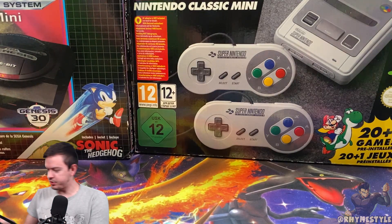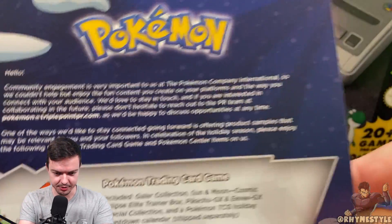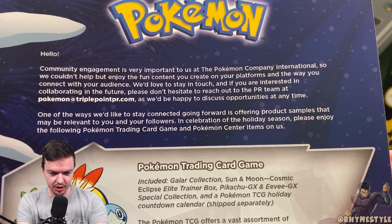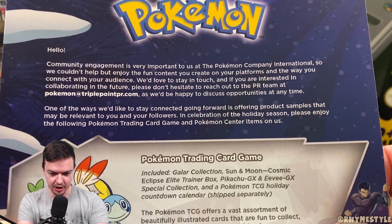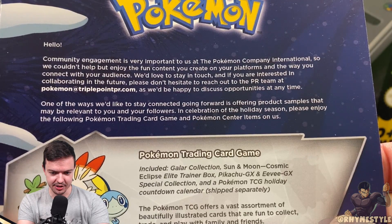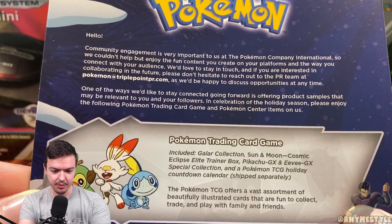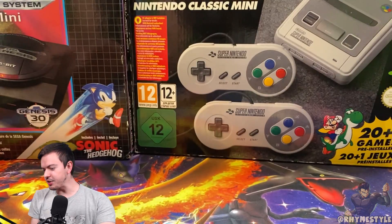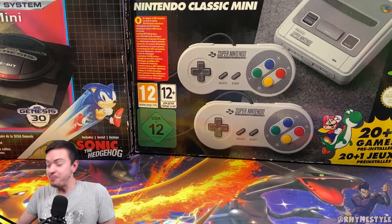Oh wait, we got something else. I think this is like a little letter. It says, 'Hello, community engagement is very important to us, the Pokemon Company International, so we couldn't help but enjoy the fun content you create on your platforms and the way you connect with your audience. We'd love to stay in touch, and if you're interested in collaborating in the future, please don't hesitate to reach out to the PR team.' This is awesome! Thank you so much! I didn't expect this!